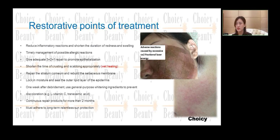The goals are to reduce inflammatory reaction and shorten the duration of redness and swelling. Timely management of possible allergy reactions is important. We recommend giving adequate 3-plus-2-plus-1 repair to promote epithelialization. The 3+2+1 method is the approach we recommend for repairing the skin, and we will discuss that further.